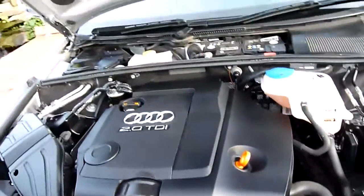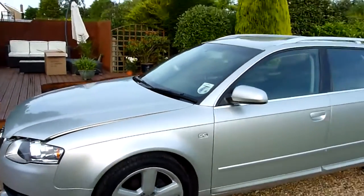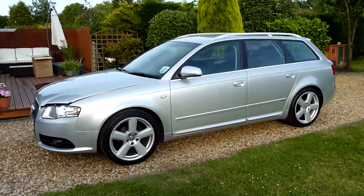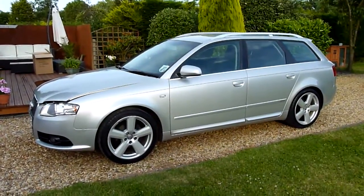And there we have it — that's our 2006 56 registered Audi A4 Avant Sportline, and a diesel. Should you have any more questions, please give us a call. My name is Stuart, and our website is www.sdsc.co.uk. Many thanks for watching.